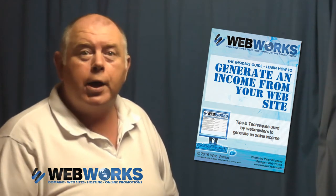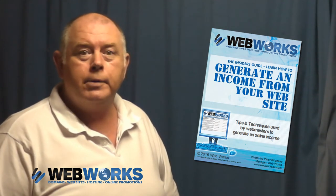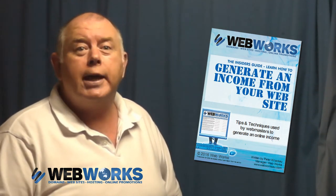If you're a business owner and want to learn how to make your website pay for itself, then you should order this e-book today. Don't get me wrong, this is not a get-rich-quick scheme.